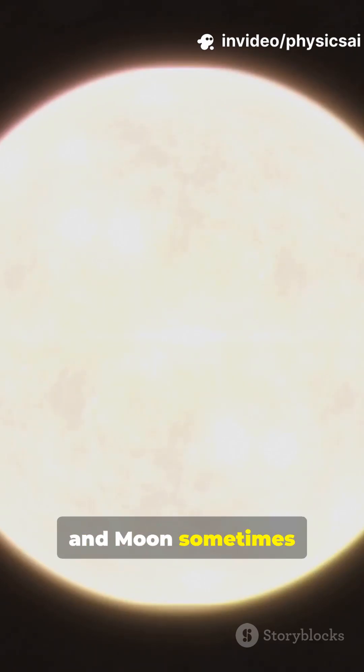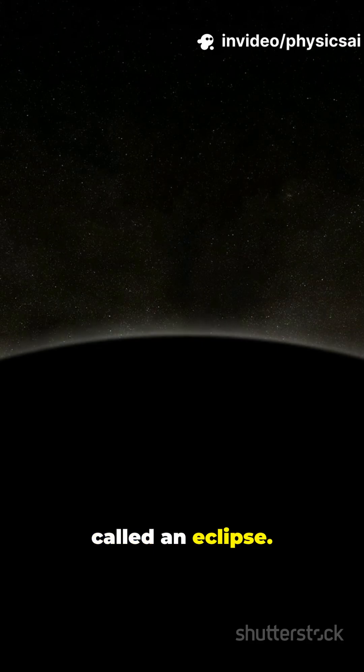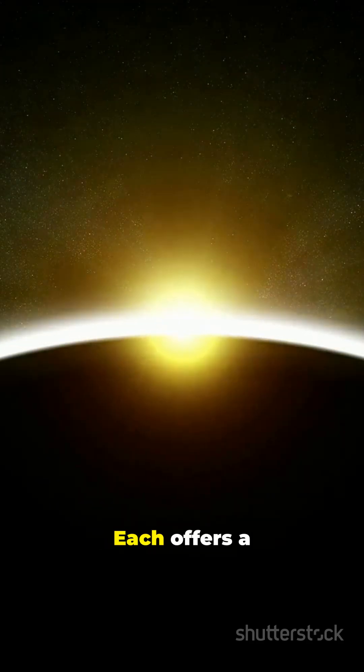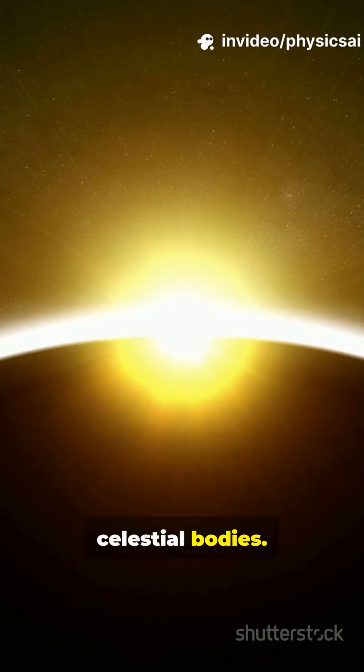Have you ever wondered why the sun and moon sometimes disappear from the sky? This phenomenon is called an eclipse. There are two main types: solar and lunar eclipses. Each offers a spectacular view and teaches us about the alignment of celestial bodies.